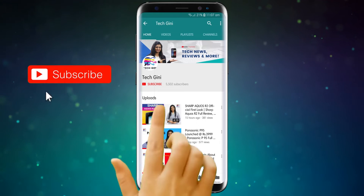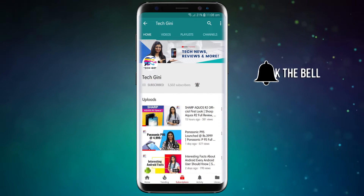But friends, if you have not subscribed to my channel, please hit the subscribe button, press the bell icon, and stay tuned for the latest videos. And for friends who have already subscribed, I hope you enjoy this video and watch it until the end.